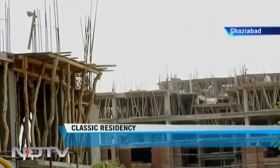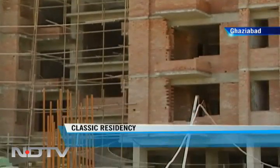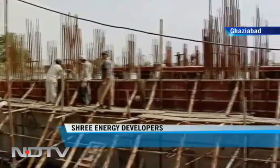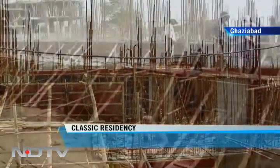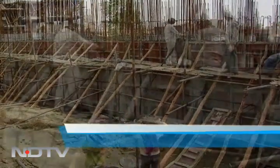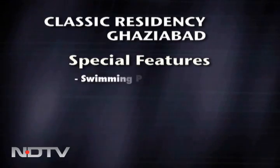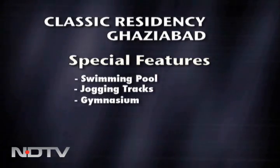In all, there will be 250 apartments. On offer are 2 and 3 BHK apartments with their areas ranging from 920 square feet to 1800 square feet. The project spreads across 5 acres of land. The construction work commenced in May 2008 and will be completed by March 2010. Some of the key features of the project include a swimming pool, a jogging track, a gymnasium as well as a childcare centre.